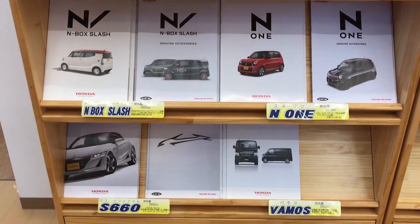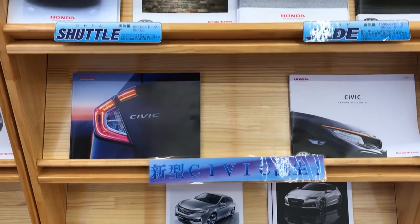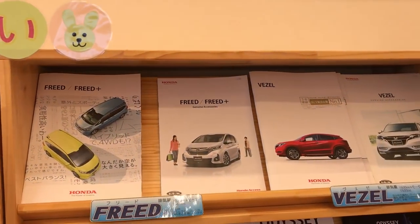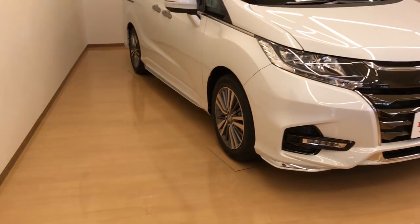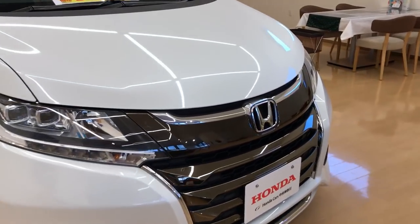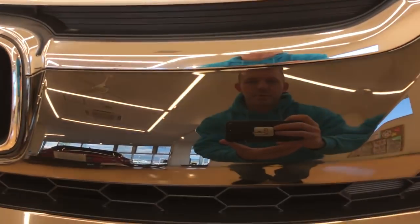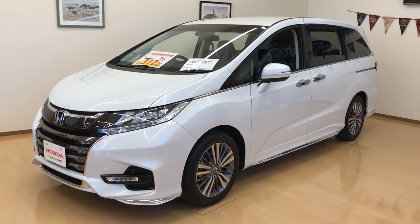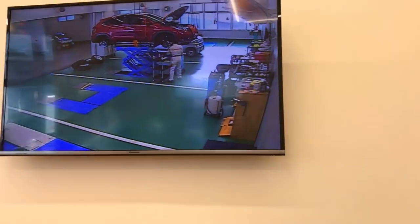They have an S660 brochure, accessories, Vamos, N-Box brochures — look at this. They have an Odyssey here and that's what their Odyssey looks like. This thing is nuts — it's got like a weird bronze chrome on it. America is about to go crazy.